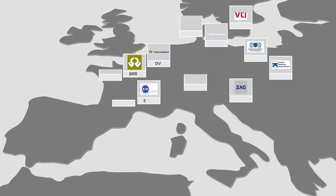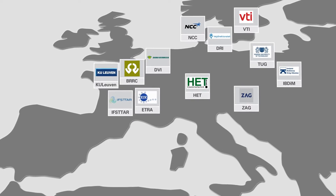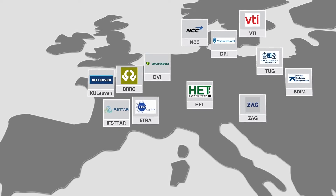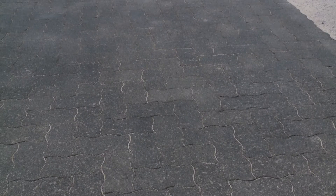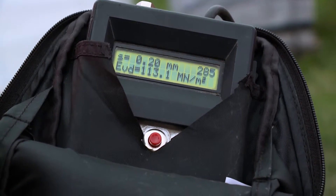Twelve partners from seven European countries have cooperated in this project, including research institutes, universities and companies representing the different industrial sectors involved.